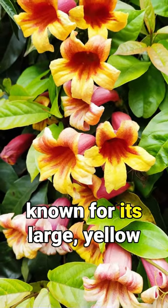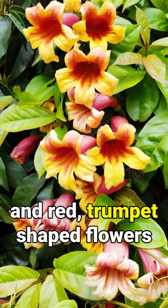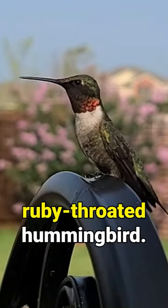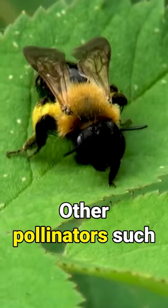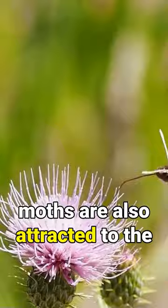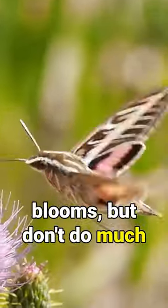Did you know Crossvine is known for its large yellow and red trumpet-shaped flowers that are super attractive to its main pollinator, the ruby-throated hummingbird? Other pollinators such as native bees, butterflies, and moths are also attracted to the blooms but don't do much for pollination.